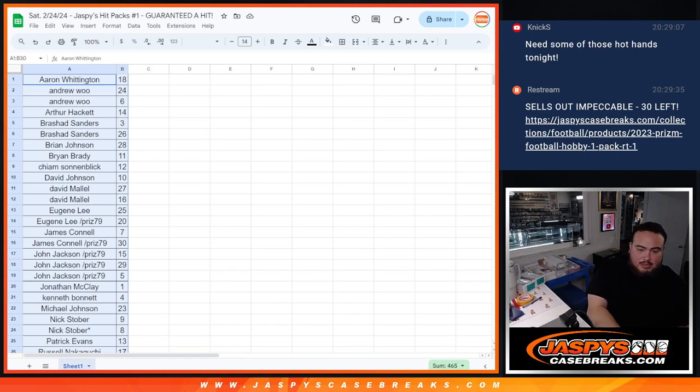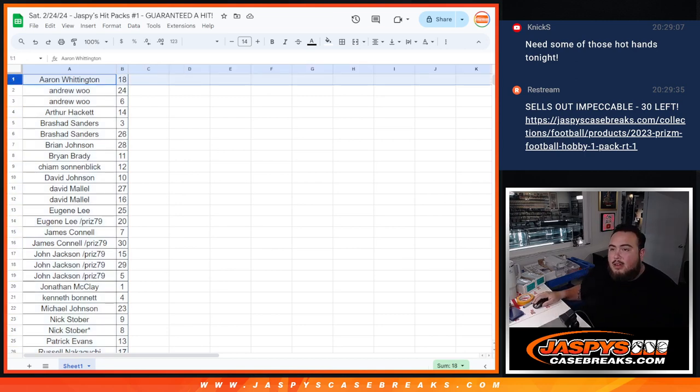I'm going to put: Jaspies Hit Packs Number 1. And A-A-Ron, you're going to be the first person up.